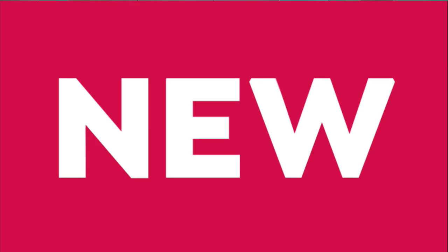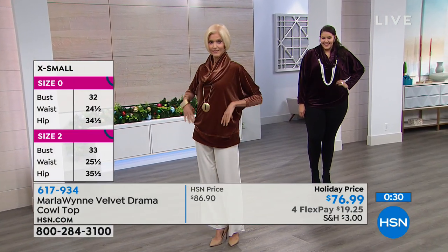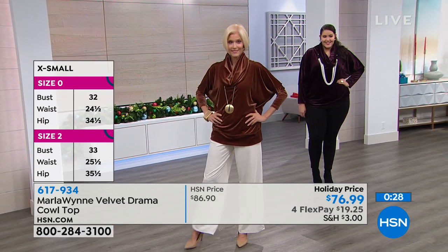Extra small through 3X. I'm wearing a large. Kaz is in a 1X. Carol is in an extra small. And Callie, I think you would be an extra small in this too. So it's just easy and lovely.